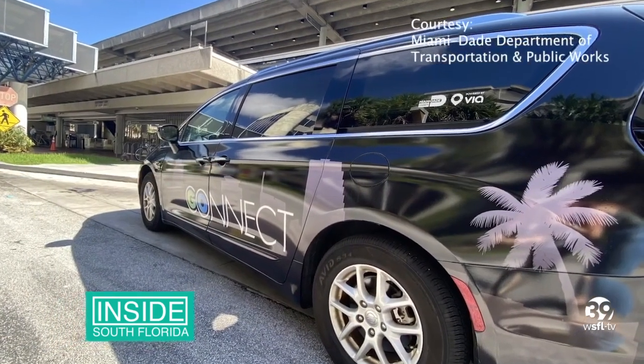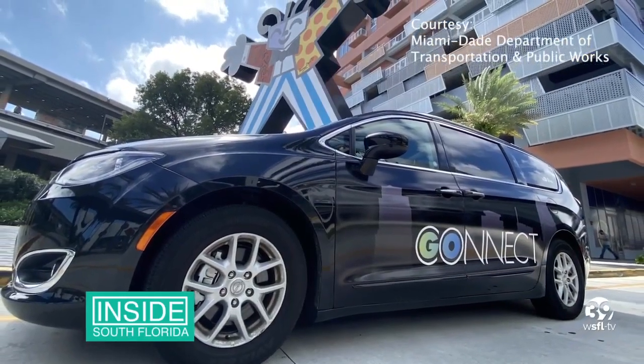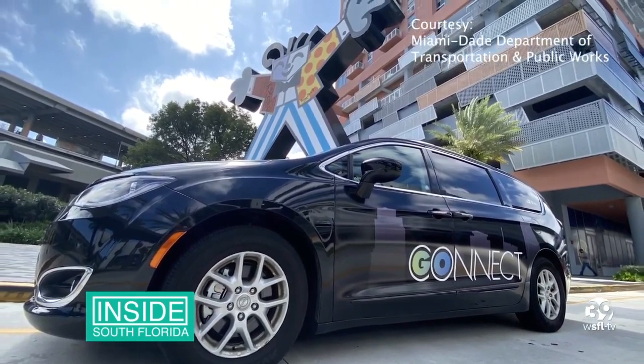Go Connect will enable multiple riders to seamlessly and safely share the same vehicle, directing passengers to a nearby virtual stop within a short walking distance for pickup and drop off.